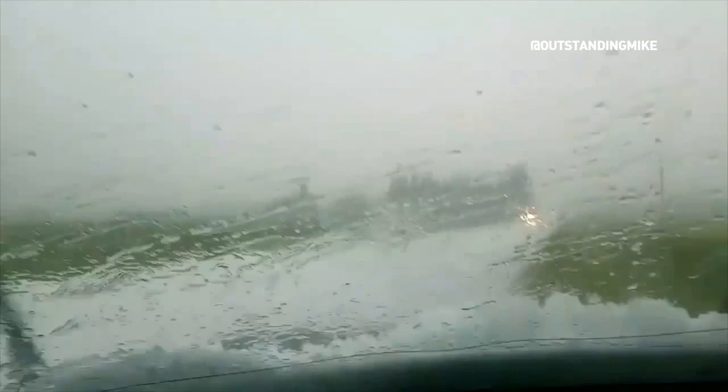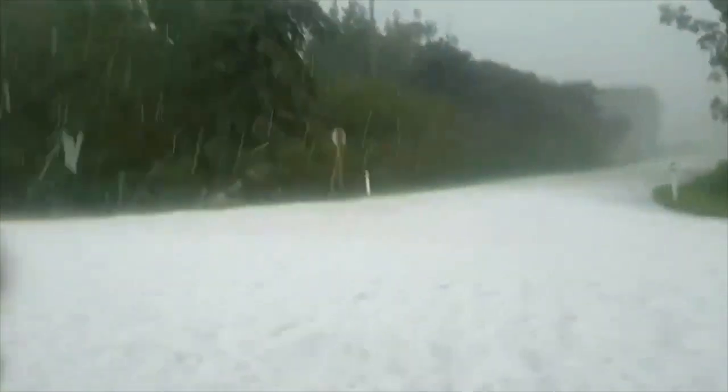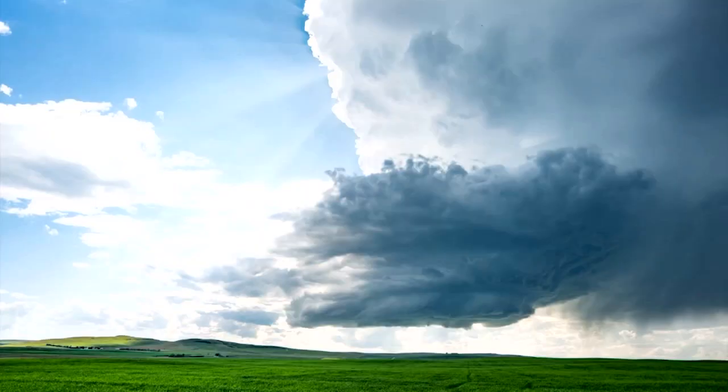The region is known as Hail Alley due to the fact that the greatest frequency of hailstorms in Canada occur between Calgary and Red Deer.